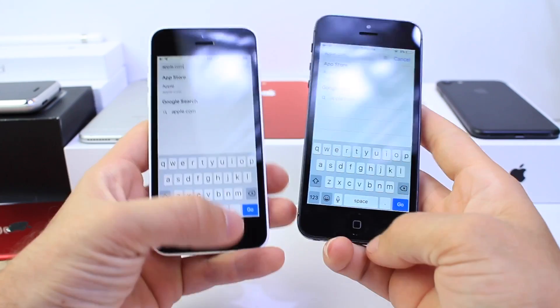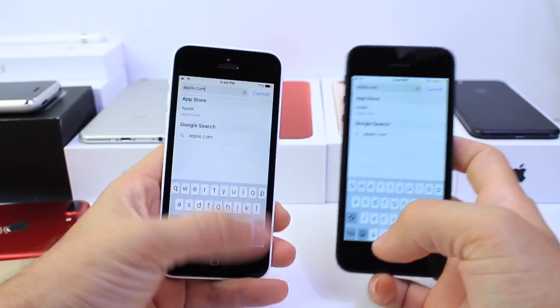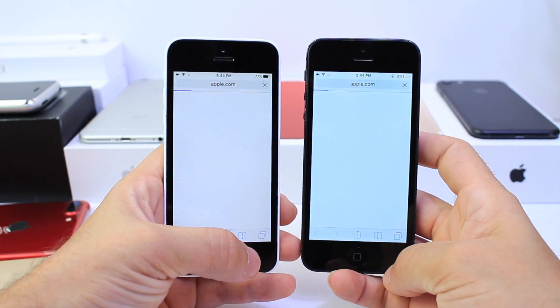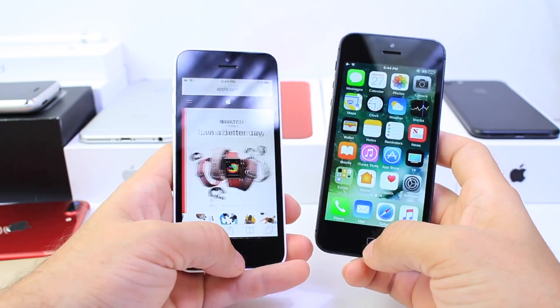Now let's do a quick Safari test to load apple.com on both devices. 10.3 on the right, 10.2.1 on the left. 1, 2, 3 — and they're off. iOS 10.3 was faster by a few seconds as well.